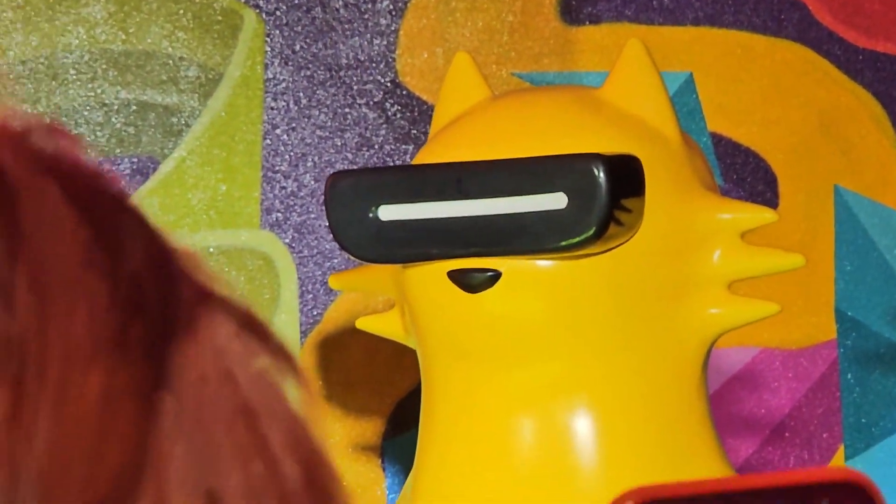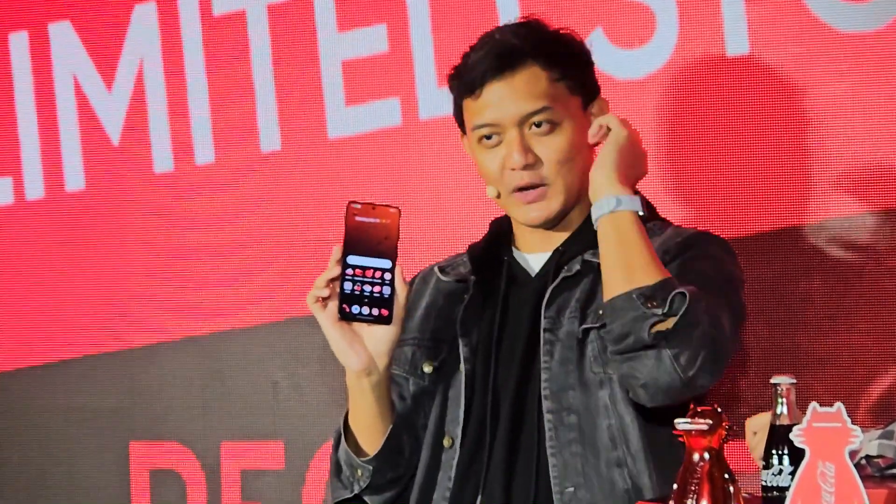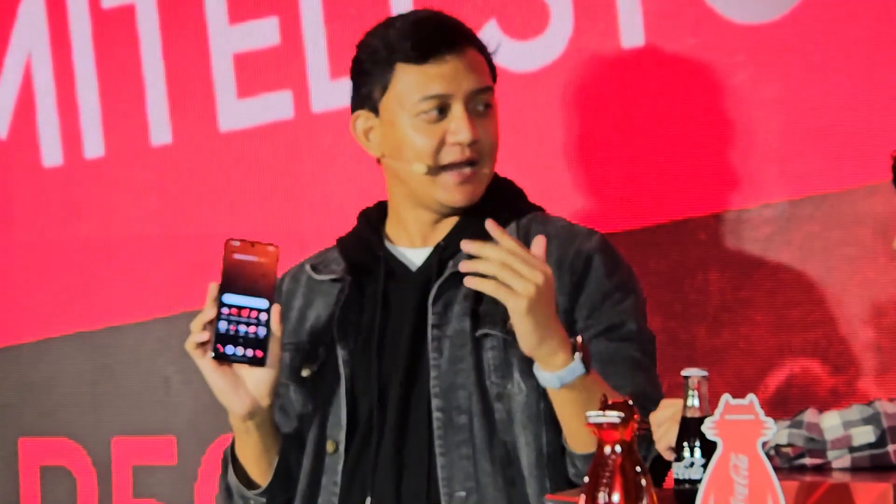The Coca-Cola logo is on his clothes as well. When you go into the UI, you can also see retro elements — literally Game Boys, joysticks, and even retro headphones were used for the icons and apps. That's because Coca-Cola is a legacy brand that we all grew up with. What I'd like to say is it's retro meets future, because it also comes with future-proof specs.